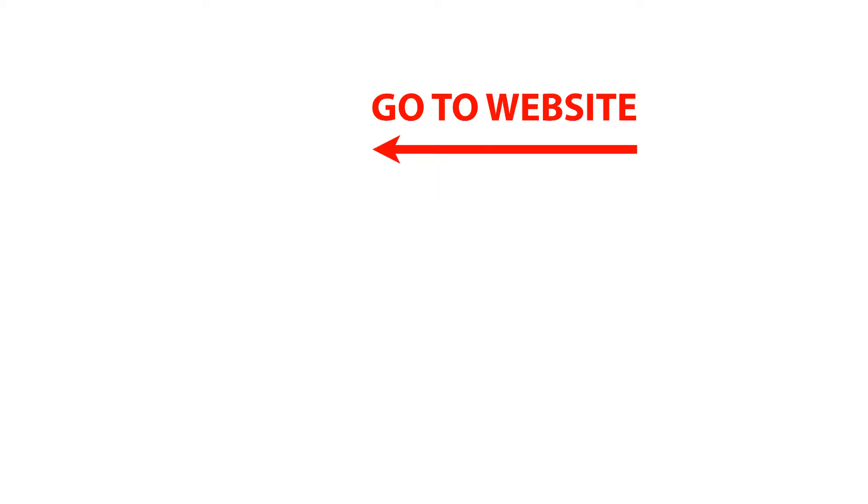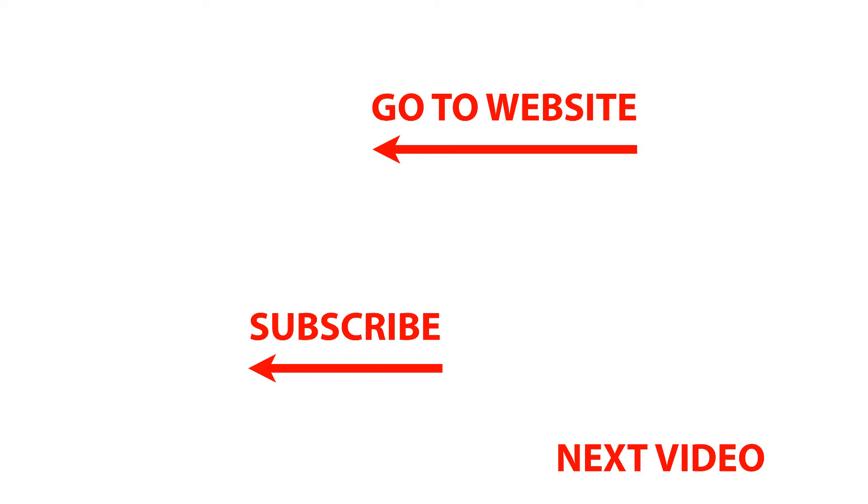To go to our website, click on our logo at the top of the page for great photography downloads and workshops. To subscribe to our channel, click on our logo in the lower left to enjoy more great photography videos. You can also click on the video image in the lower right to enjoy our next video. Thanks for watching and I'll talk with you soon.